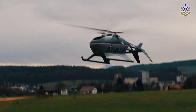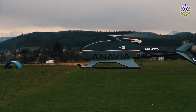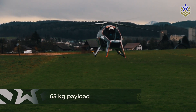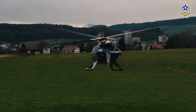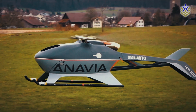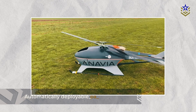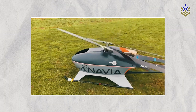The HT-100 also facilitates logistics operations through its custom cargo box and remote drop capabilities. It can carry a 65-kilogram payload, making it suitable for delivering critical supplies, including medical provisions, to remote locations. Safety features such as an automatically deployable parachute system minimize risks during emergency landings, further enhancing its operational reliability.